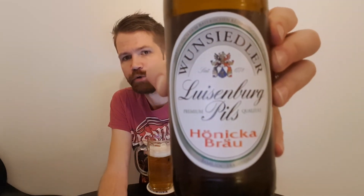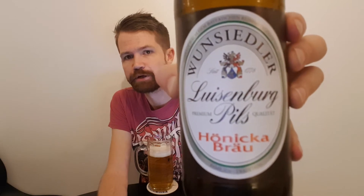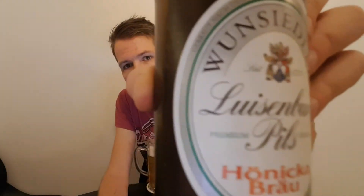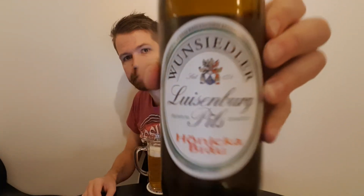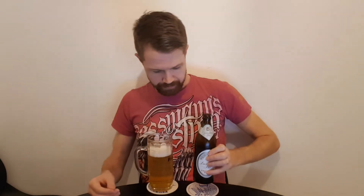I really hope that you can find this Wunsiedler-Luisenburger Pils because it's really great. And closer, it says right here: gebraucht nach dem bayerischen Reinheitsgebot von 1516, Wunsiedler-Luisenburger Pils, Hönigbräu, Familientradition, Premium Qualität, Seit 1778. And there is also the coat of arms. So yeah, as I said, this Pils is great in my opinion.